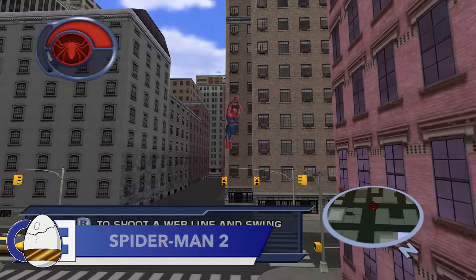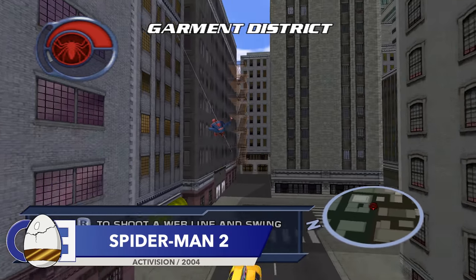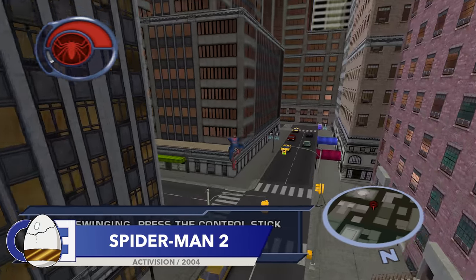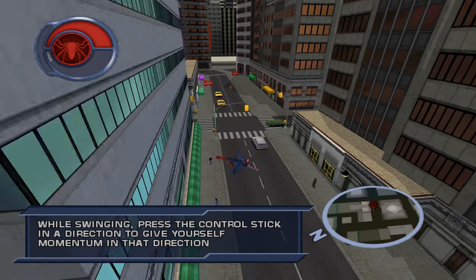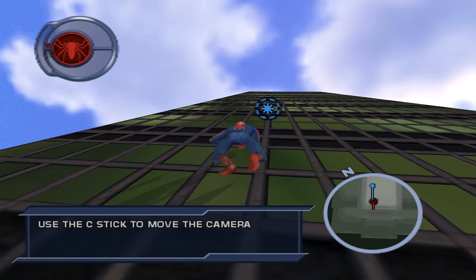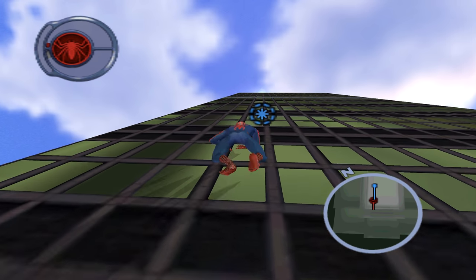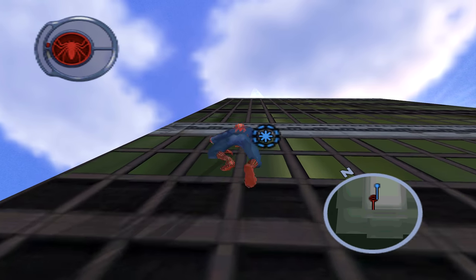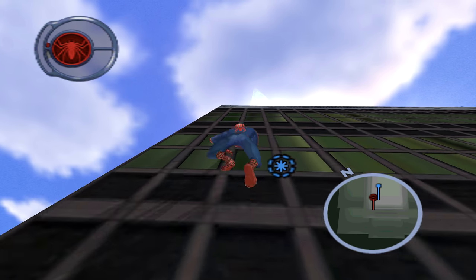It's been a long time since we last covered Spider-Man 2 on the GameCube, but we're back again with more hilarious Bruce Campbell dialogue. Tutorials are supposed to be the perfect place to learn the ins and outs of a game — one thing you shouldn't do in a tutorial is die. Well, if you try really, really hard, you can die in the Spider-Man 2 tutorial. And if you do, Bruce Campbell will have some choice words for you.